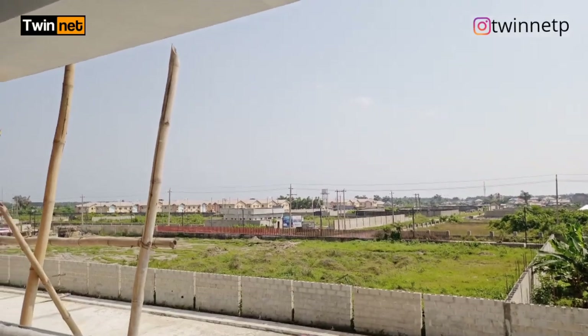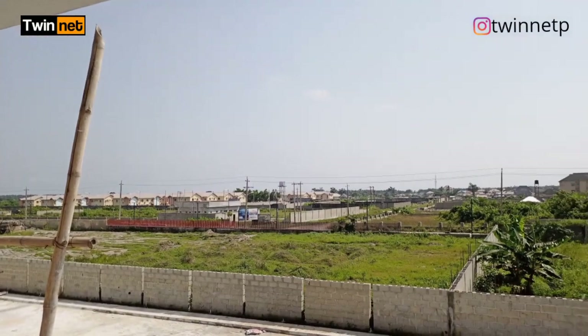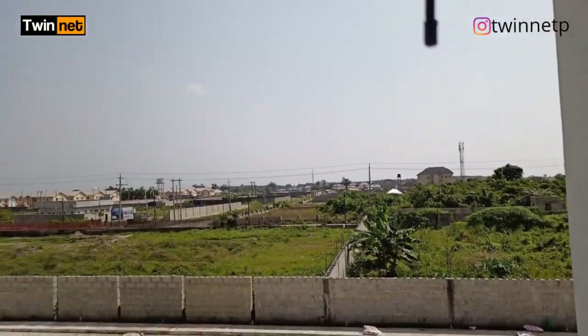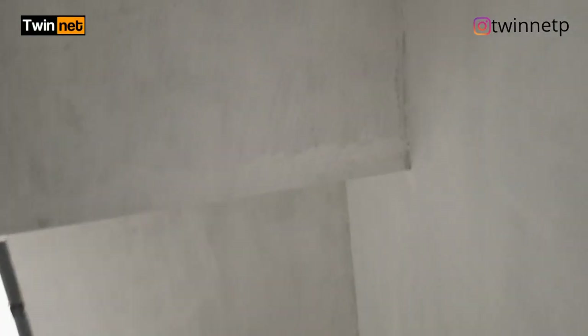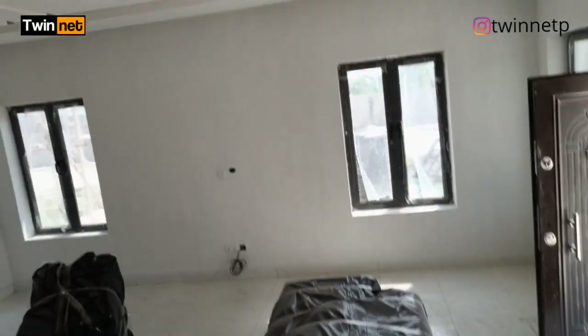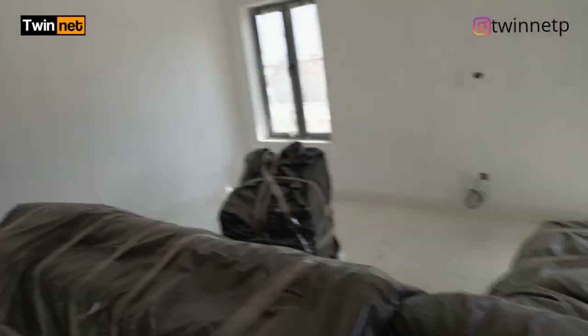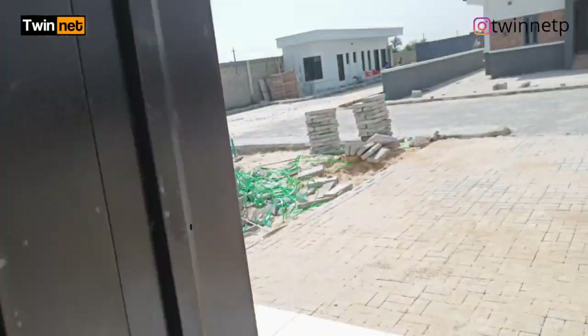These are estates around here, so it's not just one estate standing on its own — there are so many estates around here. As soon as these developments are completed you are going to enjoy this area. The security here is the best around Abijo GRA. If I introduce any property to you here, don't delay. In the future you will thank me, because I don't give a property that doesn't make sense — I give a property that when you secure it you will be happy with yourself and with me.